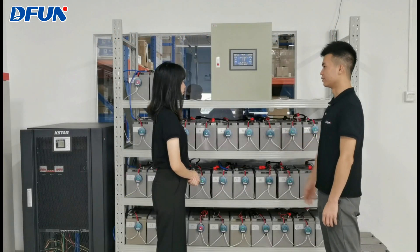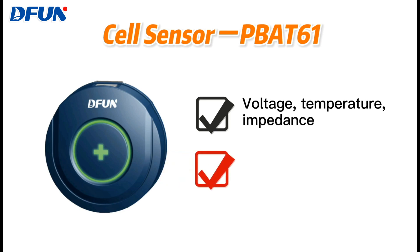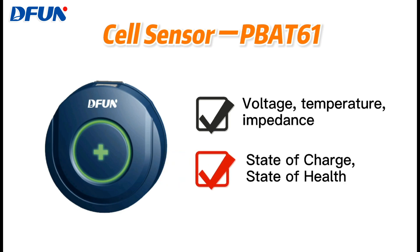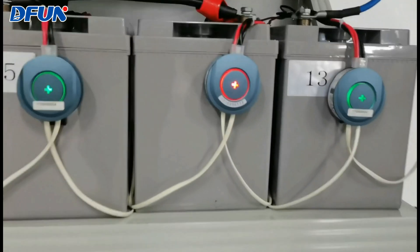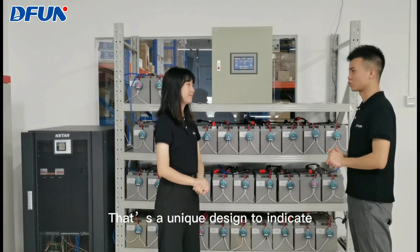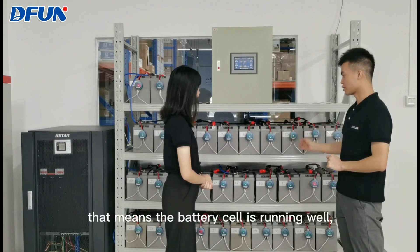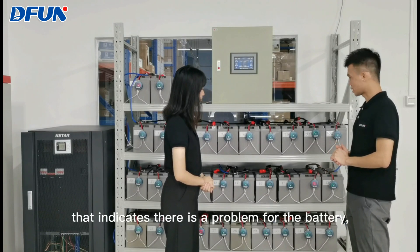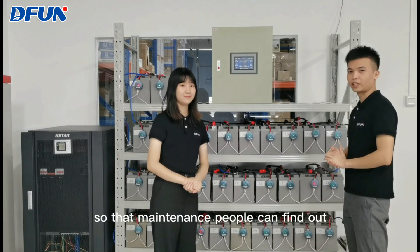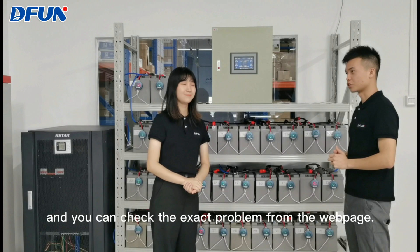This is our cell sensor. It's applied to measure each battery cell's parameters like voltage, temperature, impedance, as well as state of charge and state of health. The breathing light design is very charming. Why is this one in red? That's a unique design to indicate the running status of the battery cell. When the light is green, that means the battery cell is running well, but when it turns red, like this one, that indicates there is a problem with the battery, so maintenance people can find the faulted battery timely and accurately. You can check the exact problem from the webpage.